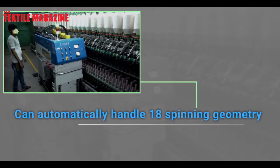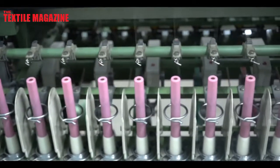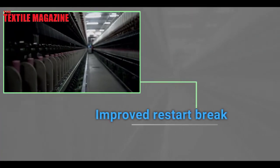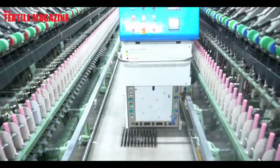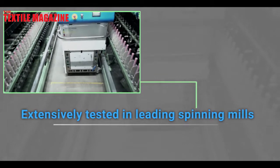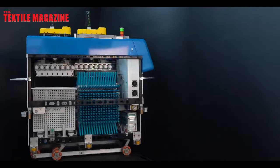We are targeting around six hours of downtime on the ring frame for installation, as against a retrofit which takes almost seven to ten days of productive downtime. Imagine if you have a hundred ring frames — seven to ten days per ring frame means enormous productivity loss. Our approach is a complete solution, starting from bobbin management to productivity improvement of the ring frame, with waiting line and queuing management. The machine is only a part of it.